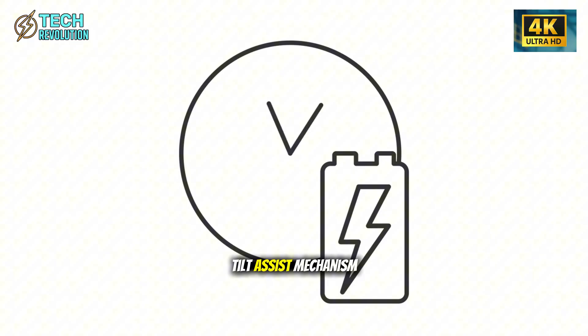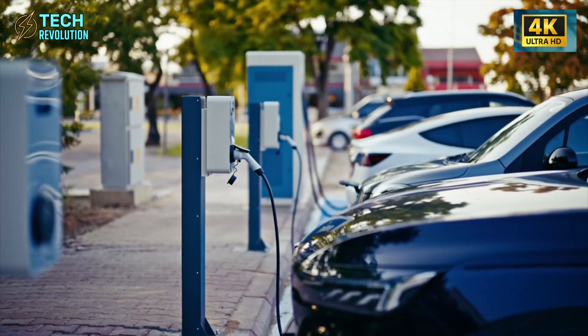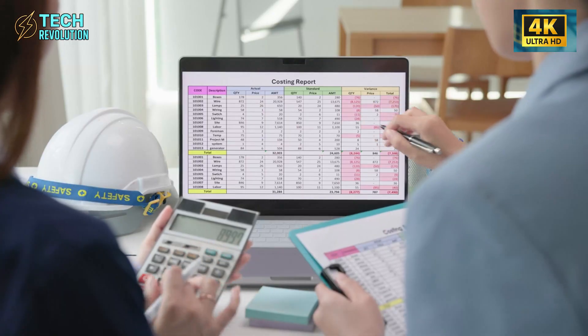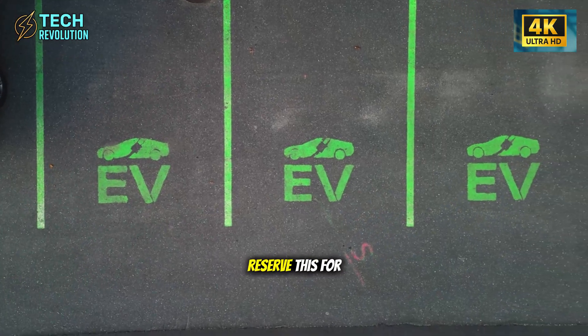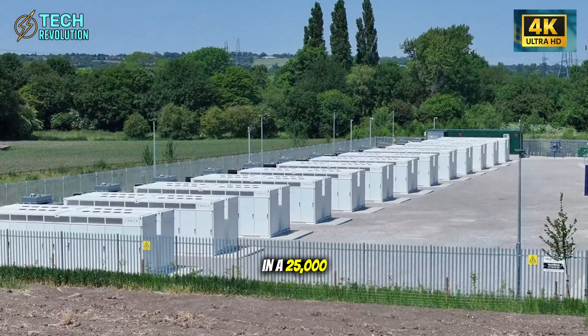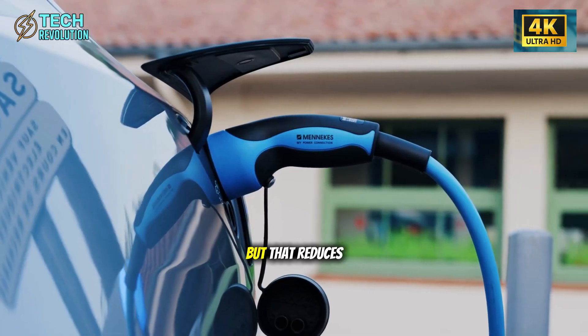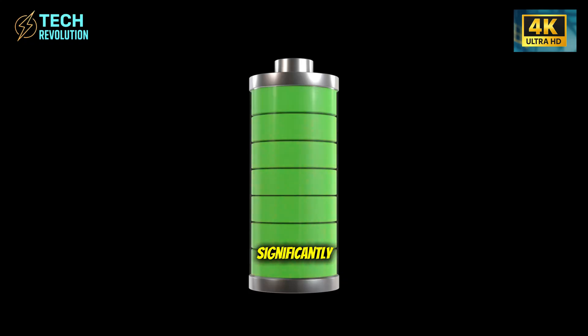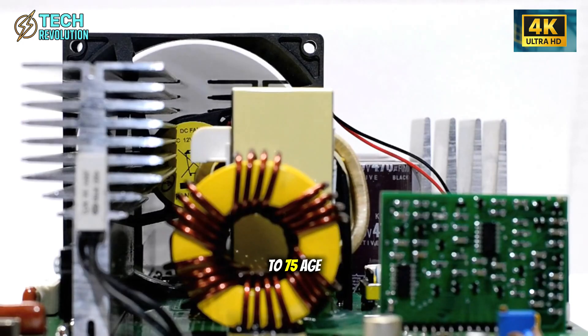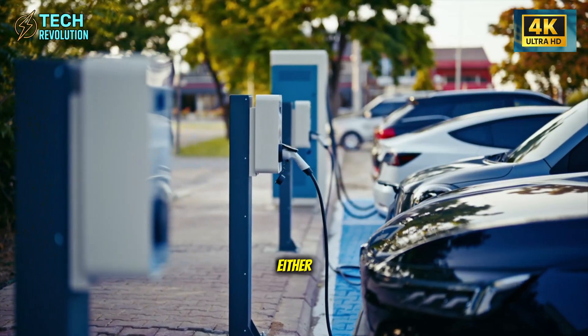The real game-changer is inside. The front seat mounting rail features a forward tilt-assist mechanism that physically moves the seat outward and slightly upward during entry, then glides back once you're seated. This is premium SUV territory — brands like Mercedes reserve this for $70,000 vehicles. Tesla's putting it in a $25,000 car. The system elevates just 1.5 inches and slides out 2 inches, but that reduces lower back compression significantly for the 55 to 75 age group.